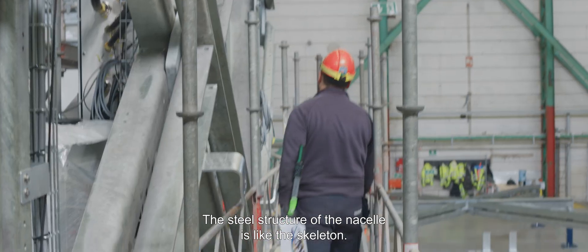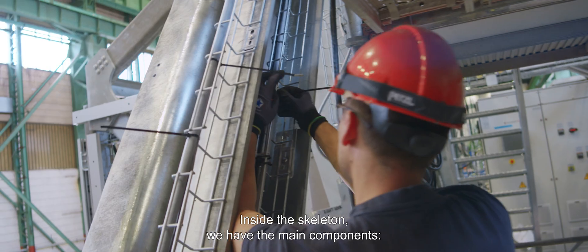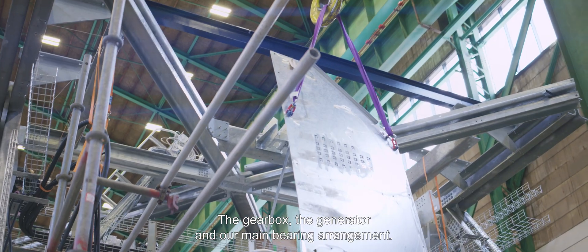We have the steel structure of the nacelle, which is like the skeleton. Inside the skeleton, we have the main components of the nacelle, being the gearbox, the generator and our main bearing arrangement.